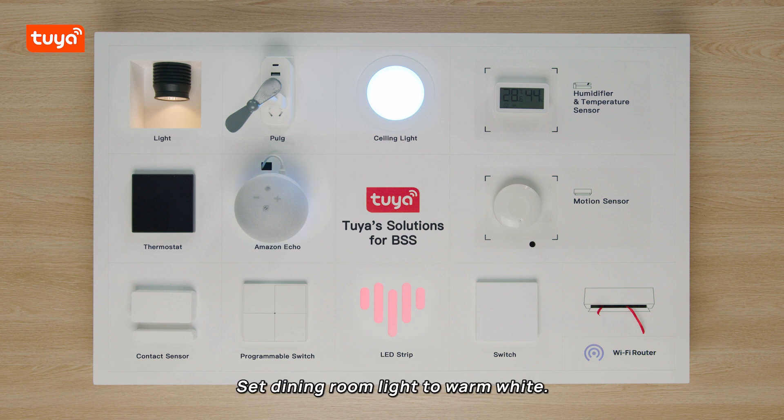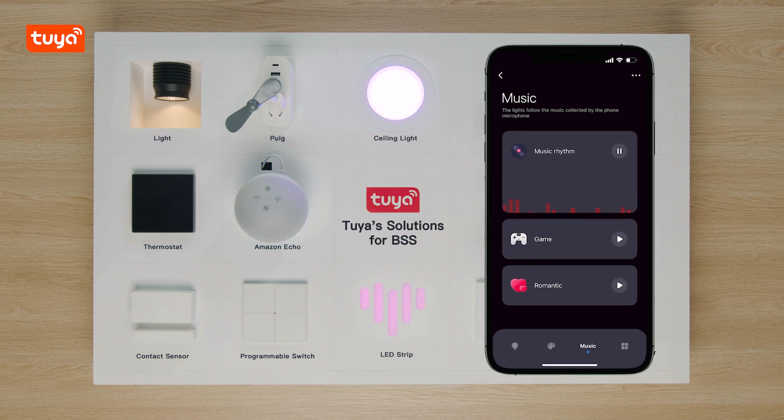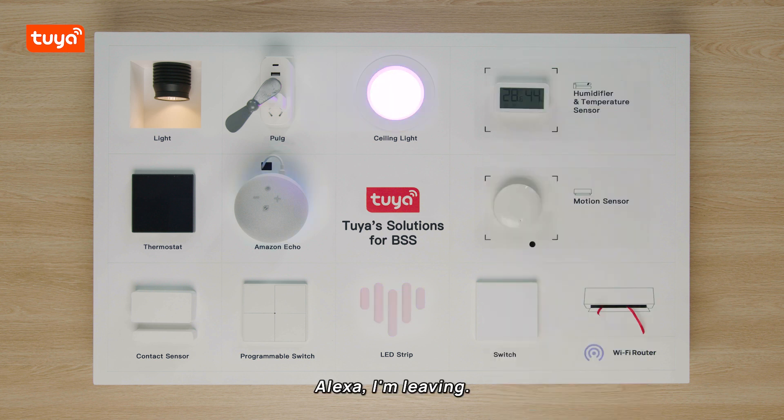Alexa, set dining room light to warm white. Alexa, play music. Alexa, I'm leaving.